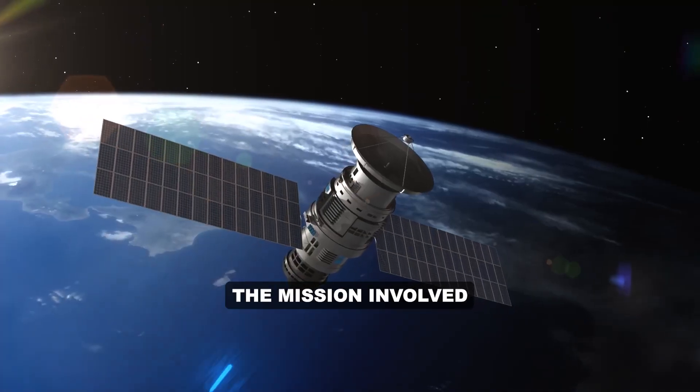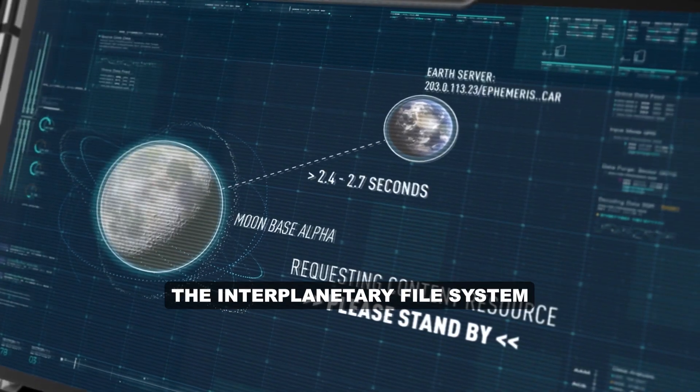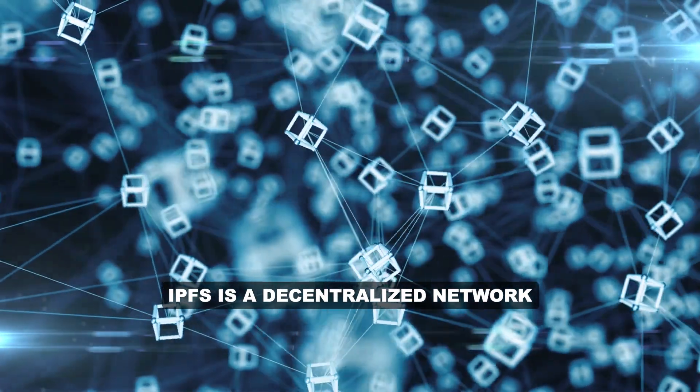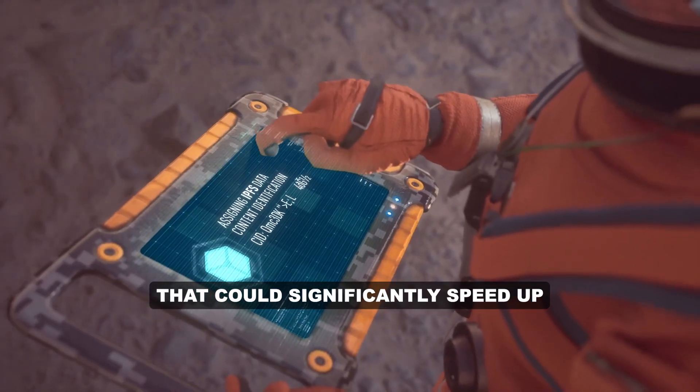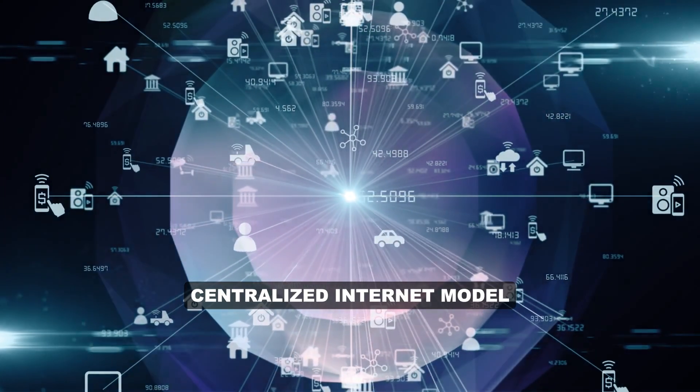The mission involved sending files back and forth from space using IPFS, the Interplanetary File System. IPFS is a decentralized network that could significantly speed up communications in space compared to today's centralized internet model.